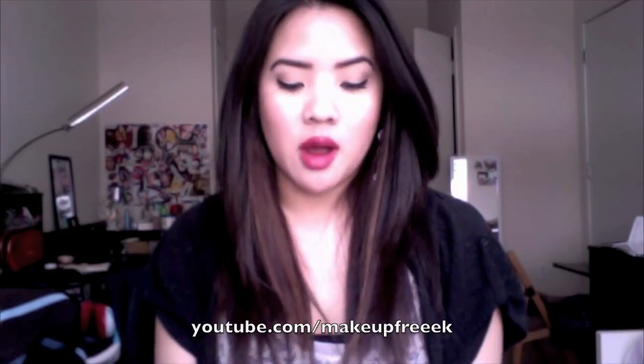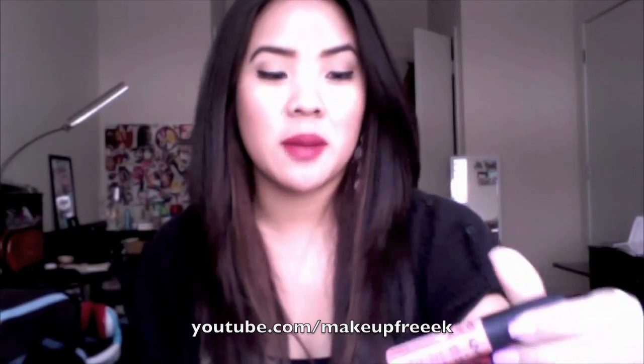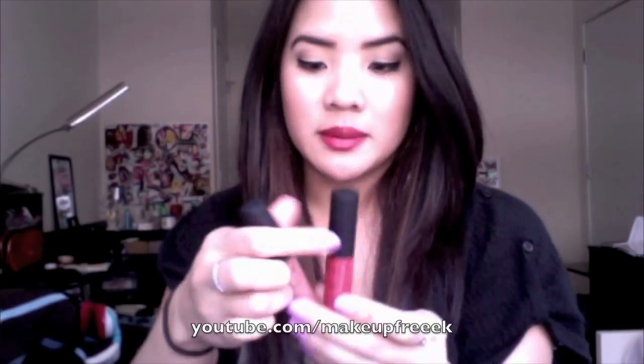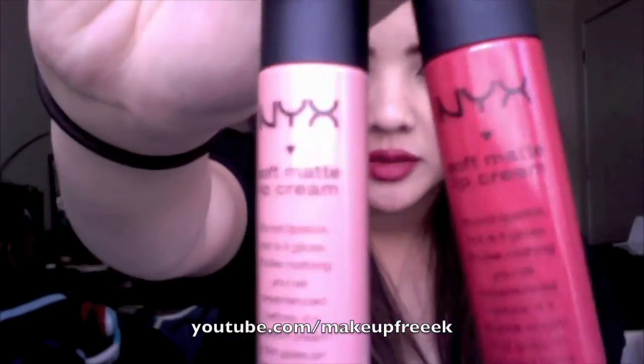Hey you guys, so I am here to do a really quick review on this one new product from NYX Cosmetics — however you prefer to say it — and these are the Soft Matte Lip Creams. I got two, so they'll look like this.